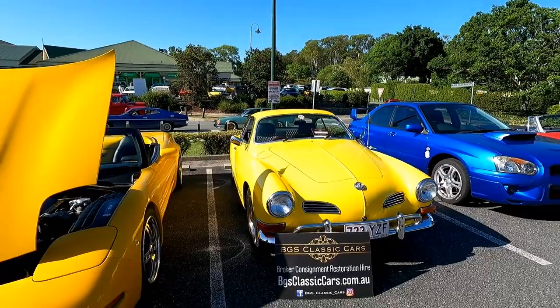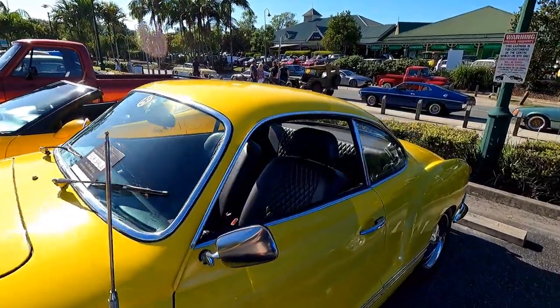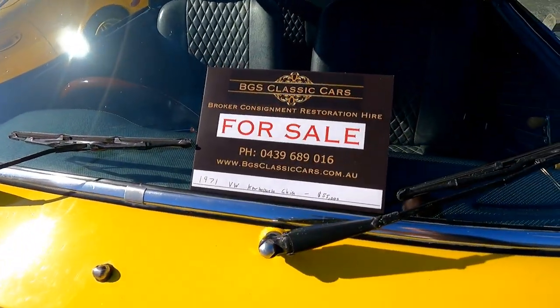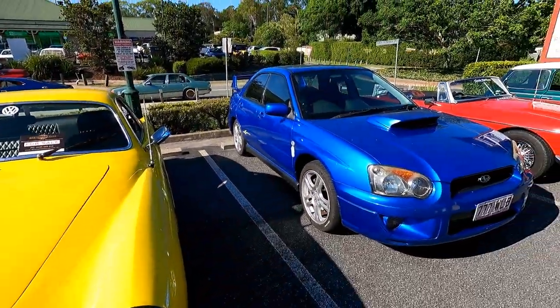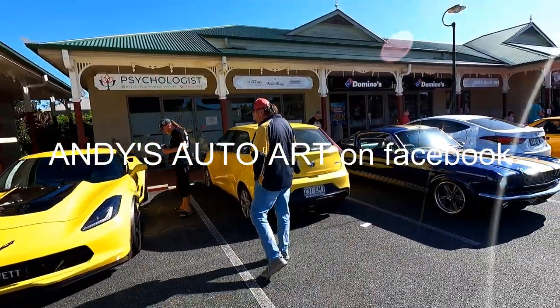This one's for sale — what a beautiful shaped car. Let's check out the interior too, she's really nice. Someone wants a Karmann Ghia — $55,000. Andy's Auto Art, check it out.